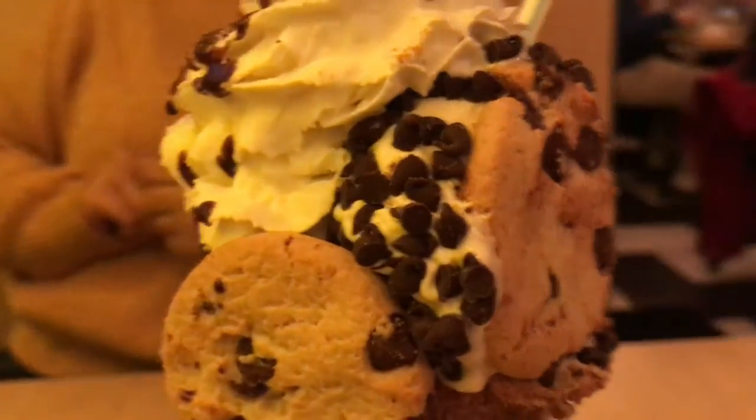Number four — I'm sure you've all seen this on Instagram — is Black Tap. It's the place where you get those huge milkshakes with a plethora of toppings. I went to the location in Midtown, and right next to it there is a passageway called Six and a Half Avenue. It's a gorgeous passageway, great for photos.